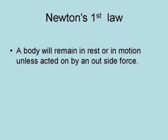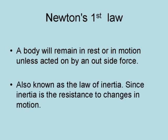Newton's first law is that a body will remain in rest or in motion unless acted on by an outside force. It is also known as the law of inertia,